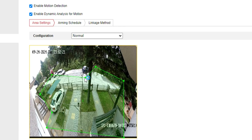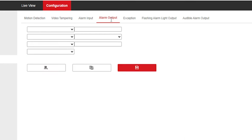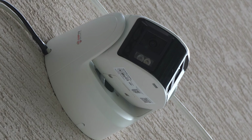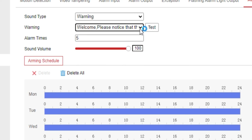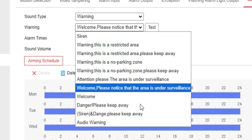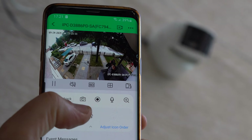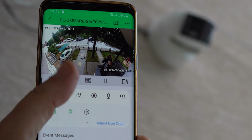There are many settings and extra functions available, but the most used include motion detection, alarm input, alarm output, flashing alarm, and sound alarm. You can enable motion detection and freely draw a detection area on the camera view — when a human or vehicle is detected, the alarm sound or light will trigger, or you can receive a notification through the app or email. You can also choose from different sounds to be triggered on detection, and you can manually trigger the sound and light, which is a nice feature.